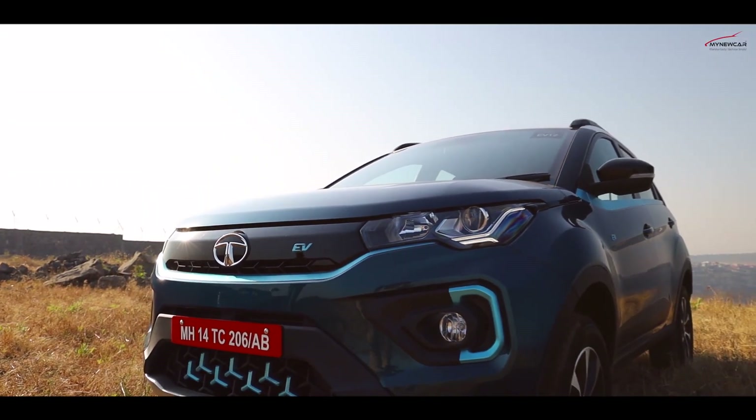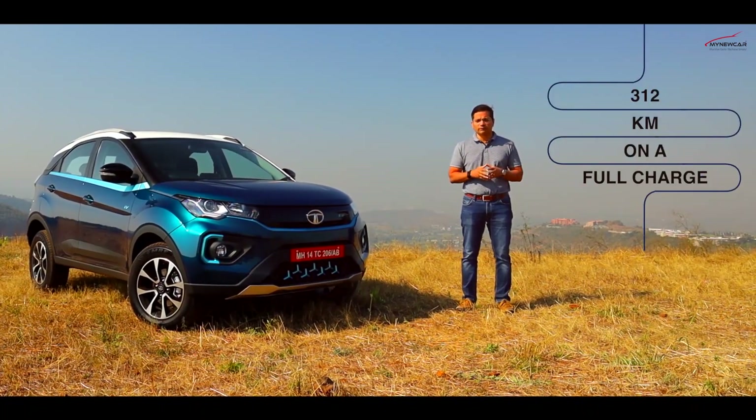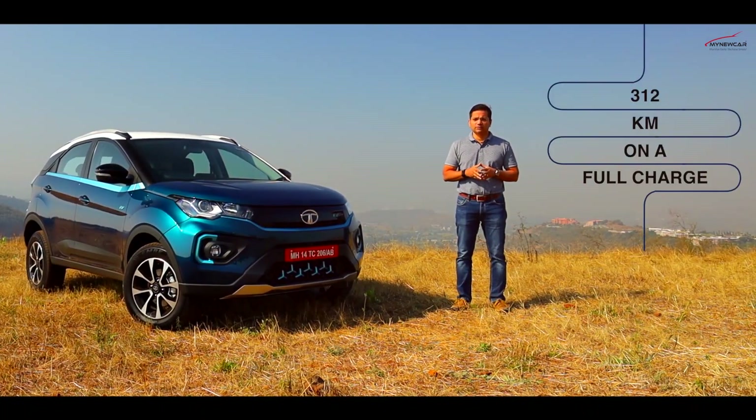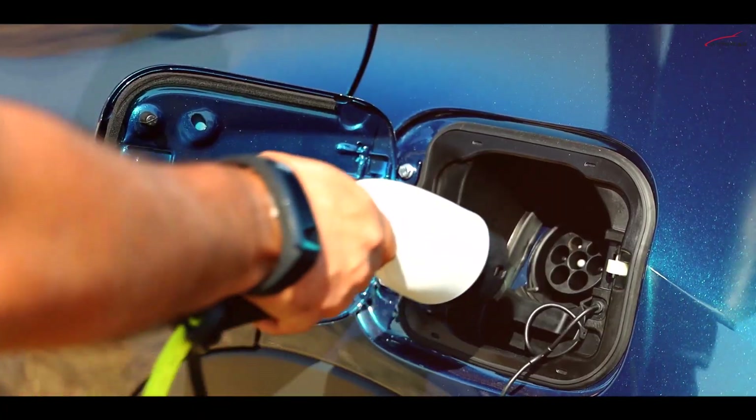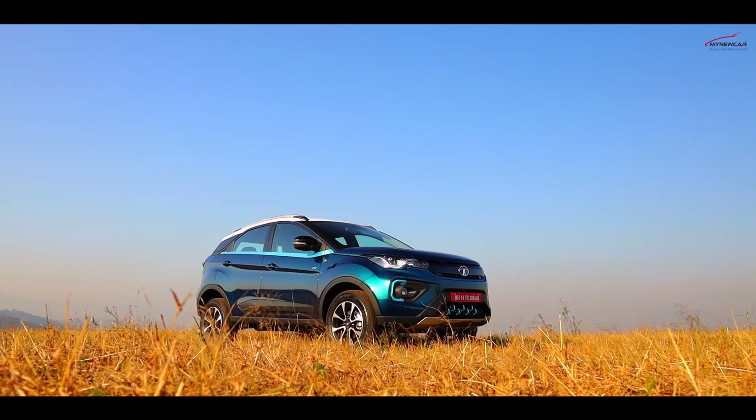This is the Nexon EV, an all-electric vehicle with a range of 312 km on a full charge — a full charge that will take around 7-8 hours when plugged into its dedicated AC charger.